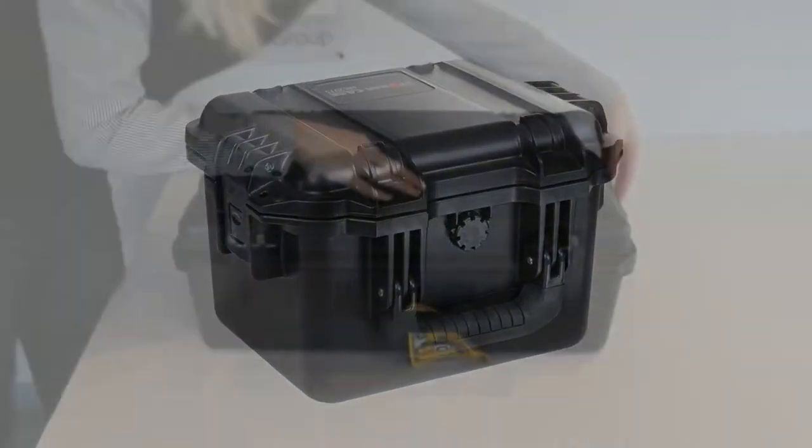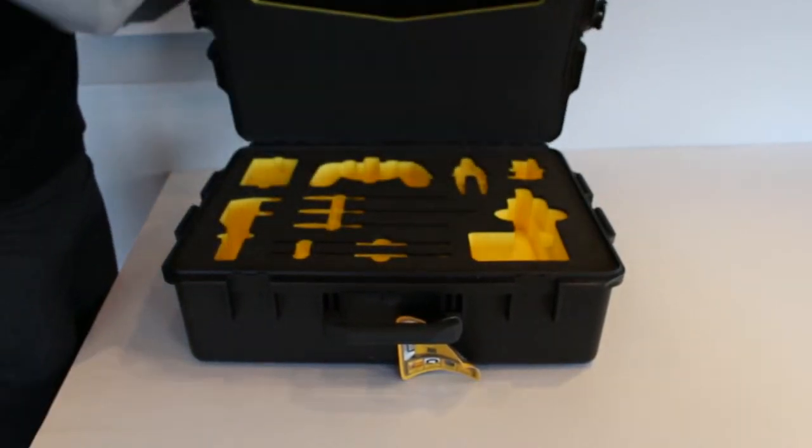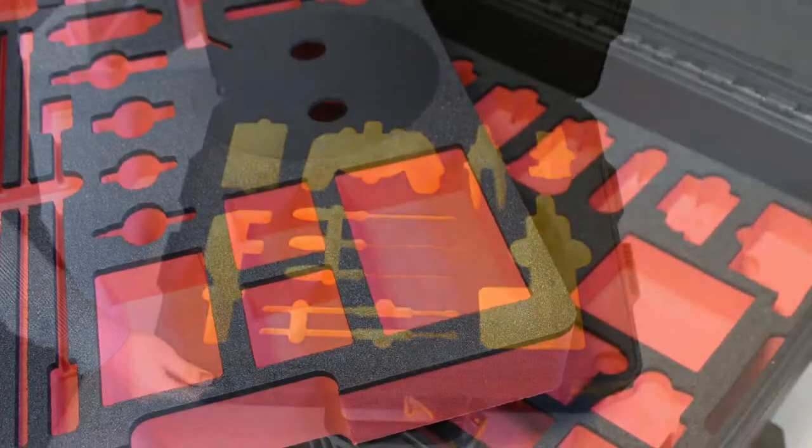Besides all of this, GWP Protective's expertise with engineered foam inserts also means we can fully customise any Stormcase to provide exceptional protection against shock and vibration.